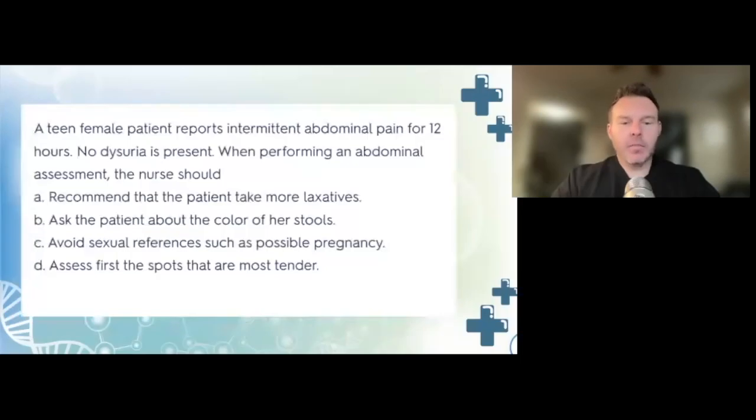A teen female patient reports intermittent abdominal pain for 12 hours. No dysuria is present. When performing an abdominal assessment, the nurse should: A, recommend that the patient take more laxatives; B, ask the patient about the color of her stools; C, avoid sexual references such as possible pregnancy; or D, assess the spots that are most tender first. The correct answer is B — ask the patient about the color of her stools.